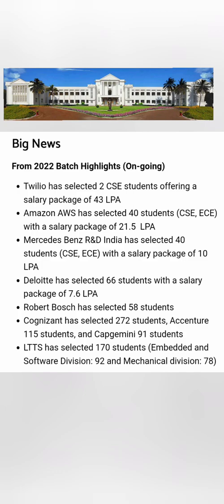Two students got a 43 lakh salary package. Amazon AWS selected 40 students from Computer Science and ECE at 21.5 lakhs. Mercedes-Benz selected 40 students at 10 lakhs. Deloitte selected 66 students at 7.6 lakhs. Robert Bosch selected 58 students, Cognizant 272, Accenture 115, Capgemini 91, and L&T Technology Services 170 students — all from the 2022 placements. Mechanical division saw 78 placements and embedded/software division 92 placements.